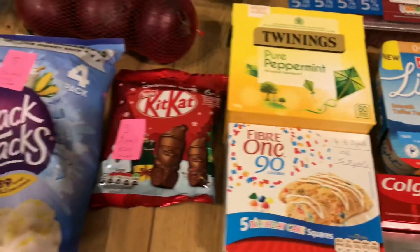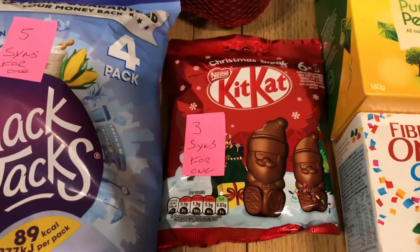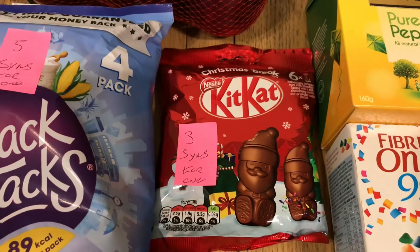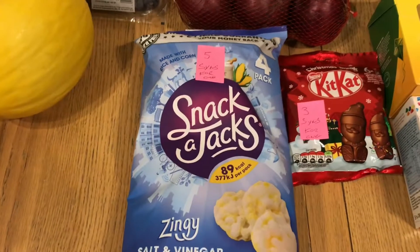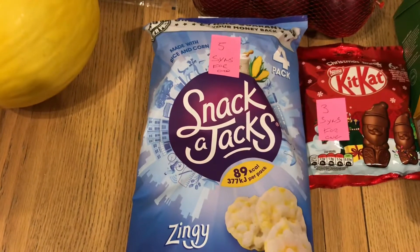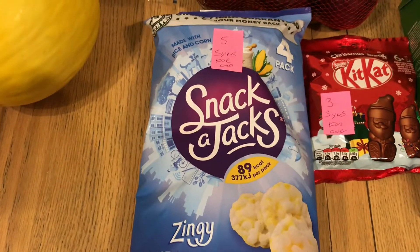I also got some Kit Kat Santas, which I was really pleased to find in Morrison's — they are three syns for one, just a quick little snack with a cup of tea, and they're Christmassy so I really like them. Moving on to the Snack-a-Jacks: as far as I know, these are five syns for one packet, but I am going to check this again on the app.